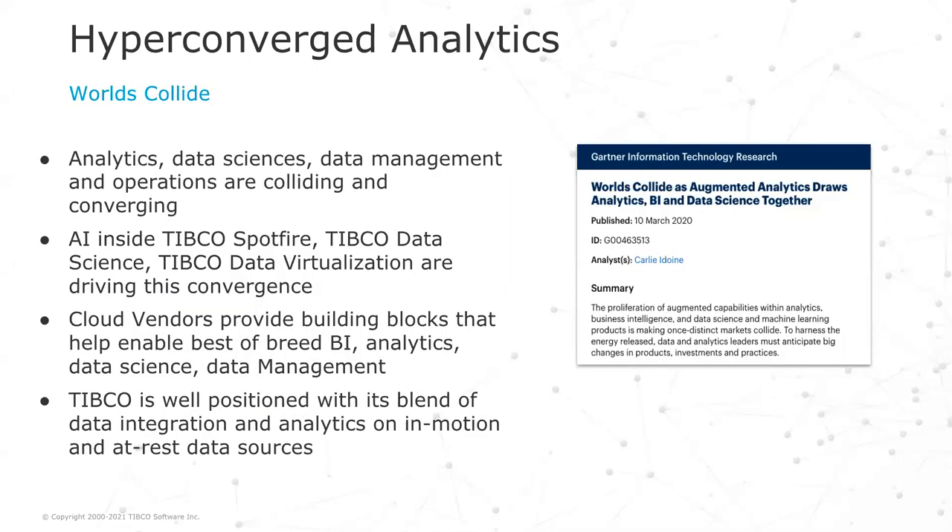We are not the only one observing this trend. We see this Gartner report where it's exactly what they explain, with analytics, data science, data management, and operations colliding and converging. At TIBCO, we see this with Spotfire, TIBCO Data Science, and TIBCO Data Virtualization, with AI driving this convergence. We also work very closely with cloud vendors and developers who provide the building blocks to enable best-of-breed analytics, data science, and data management — blending data integration and analytics with data in motion as well as data at rest.